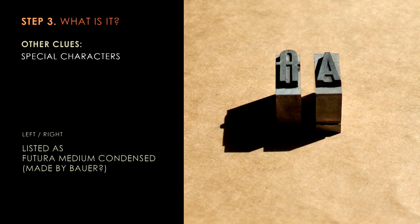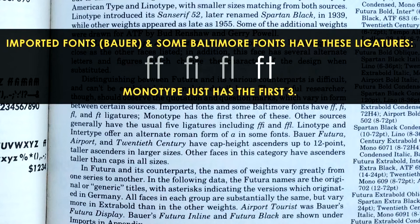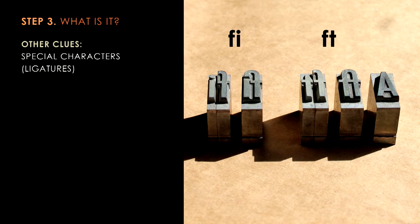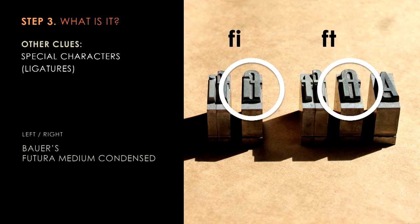We looked at other type in Stern and Fay's collection that we knew was manufactured by Bauer — one example was Trafton, which according to Mac McGrew's book was only produced by Bauer. Taking that knowledge, we looked at the feet and compared them to what we thought was Futura Medium Condensed — sure enough, they both have saw blade marks on the bottom. We became more confident, so we looked at the special characters in the typeface. It looked like we might have an alternate version of the capital A, but Mac McGrew's book showed no evidence of that in Futura. What we did find is that some European foundries would produce an ft ligature, which is not a common two-character ligature produced in the United States. We pulled out the separate characters for those respective ligatures, paired them up, and it looks like we might actually have an ft ligature — now I'm getting really excited that maybe we have real Futura in the collection.